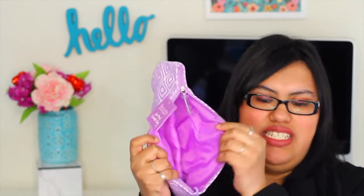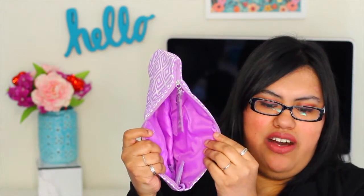Here is the makeup bag that came in the spring mystery box. It's a huge bag as you can see, so I think this will be perfect for traveling. When you open it up it has a purple lining on the inside — it's the Julep geo print cosmetic bag. Really a huge bag, perfect for traveling.